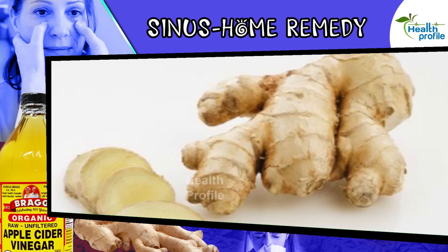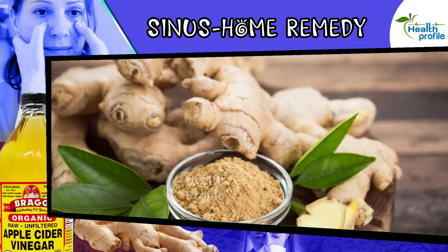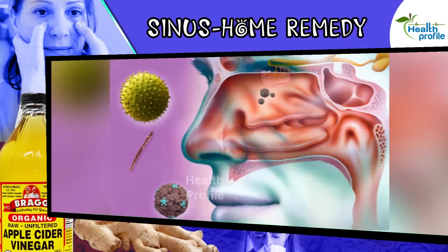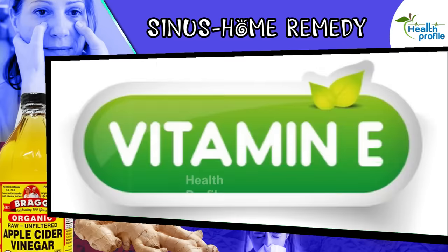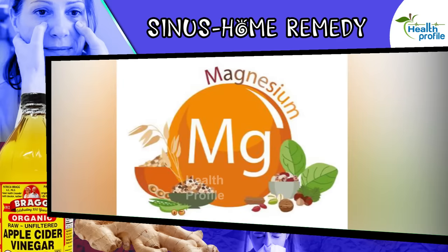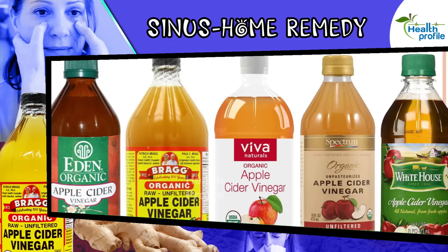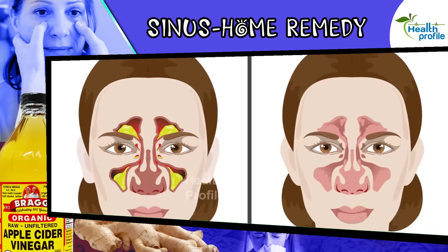For this remedy we need ginger and apple cider vinegar. Ginger organically treats sinus infections and has been used for centuries to treat a variety of ailments, from gastrointestinal upset to sinus problems. Apple cider vinegar contains vitamins E, B1, B2, calcium, and magnesium, which help to clean the sinus cavities and treat symptoms of sinus infection. The high pH level of apple cider vinegar breaks up mucus and clears the airways, giving a lot of relief.